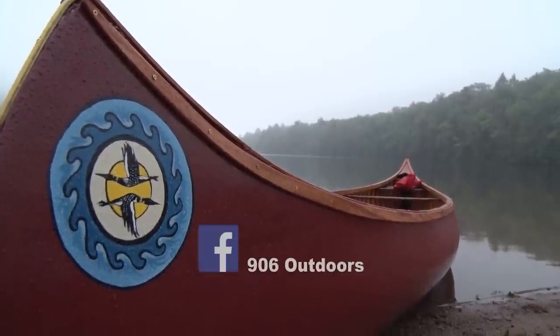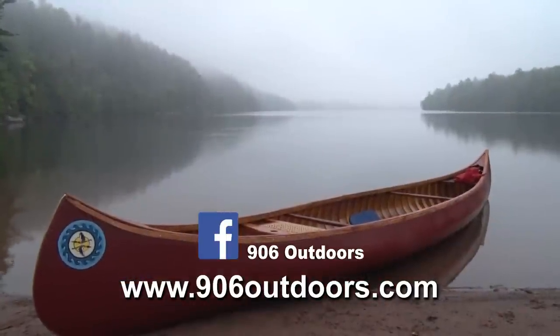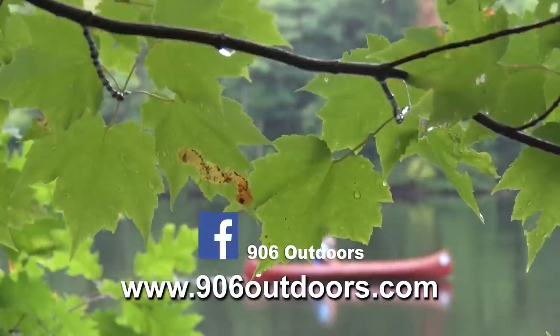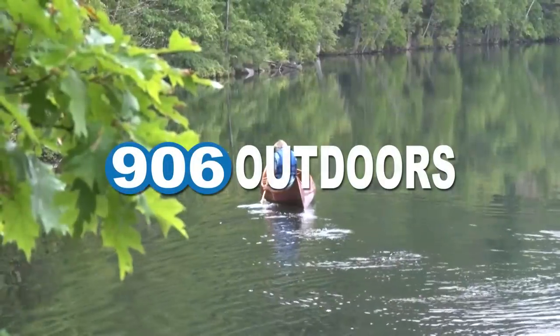Feel free to join us on Facebook or visit us at 906outdoors.com for a look at all of our shows, as well as the 906 Outdoors Fishing Report, shopping, and more. Thanks for watching, and we invite you to join us next week for another adventure right here on 906 Outdoors.